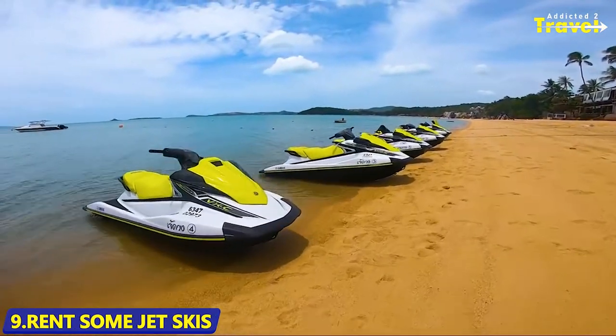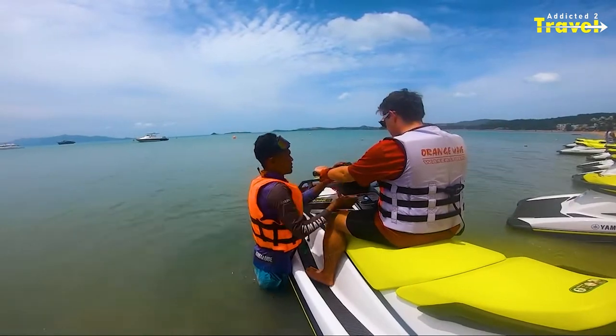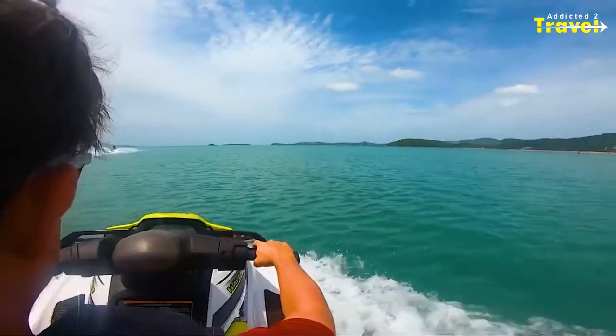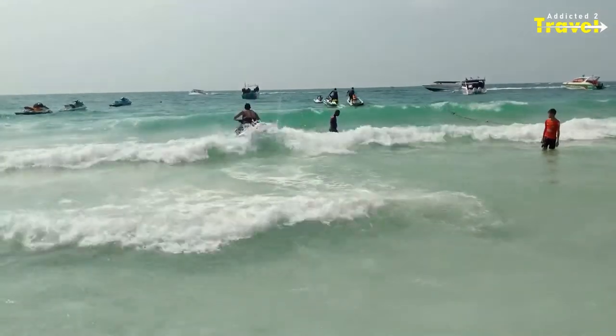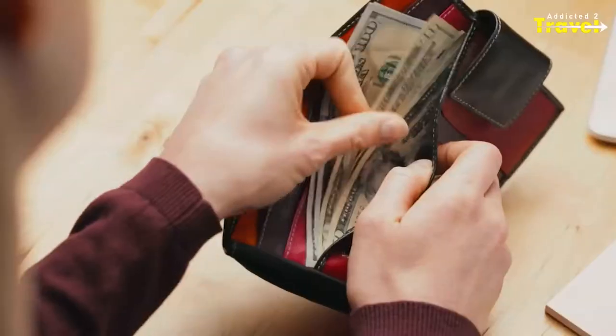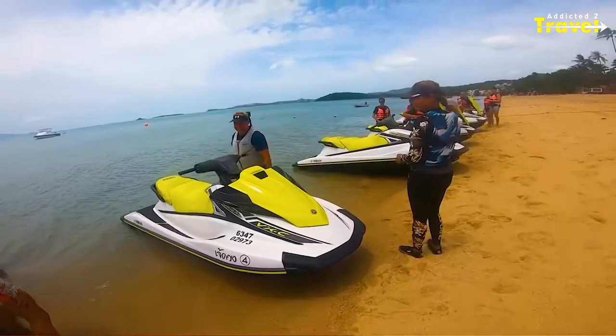Jet skiing is another exciting activity that can be found on the beaches — a challenging but fascinating and mind-boggling experience that all tourists should definitely try. The north side of the island is where you'll find this type of activity. Despite the fact that this endeavor will eat up a lot of your wallet, it'll be well worth it.